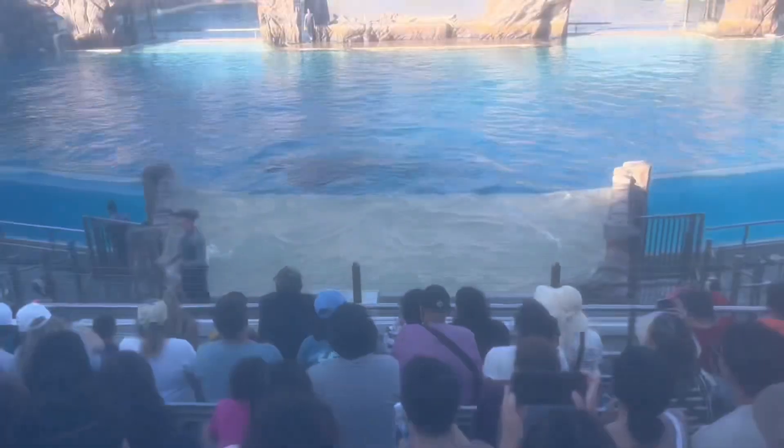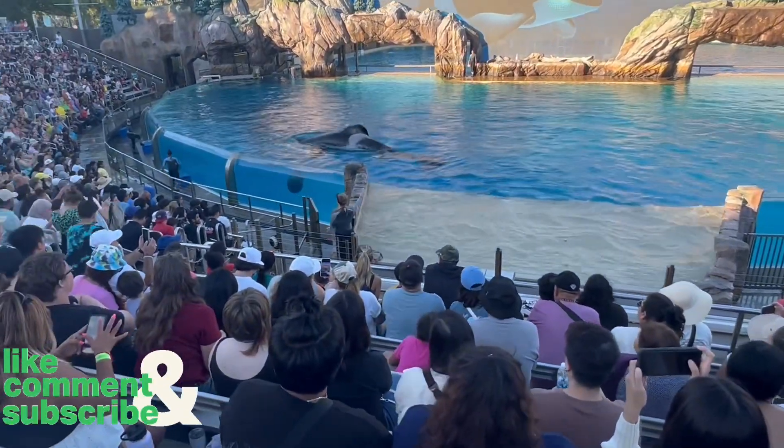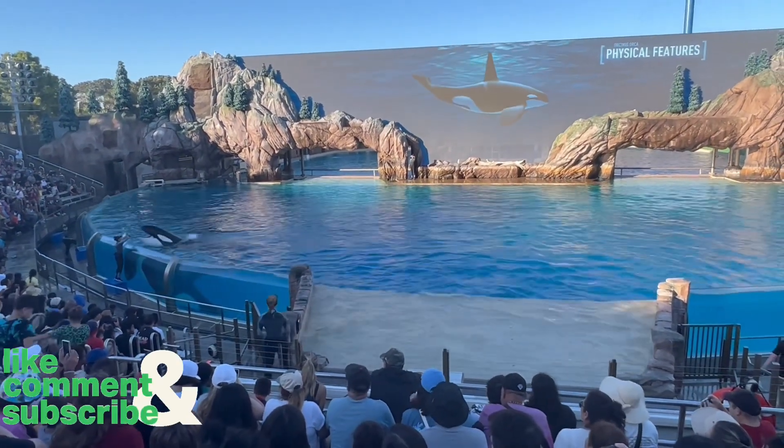Hi viewers, assalamualaikum, I am Midi. Welcome back to my channel. I hope everybody will be good. Alhamdulillah, we are fine. Today I want to talk about SeaWorld's orca show.